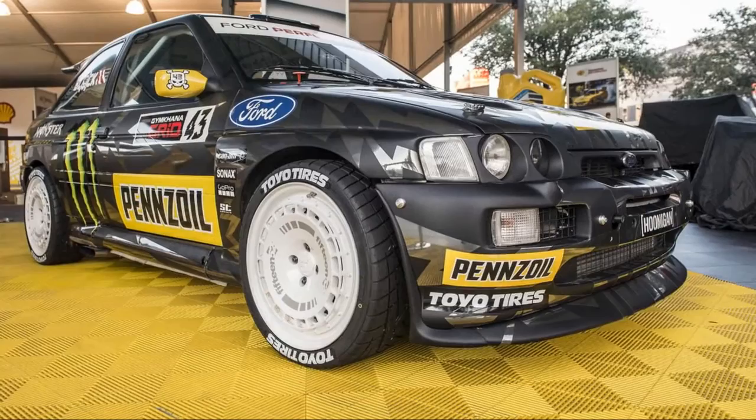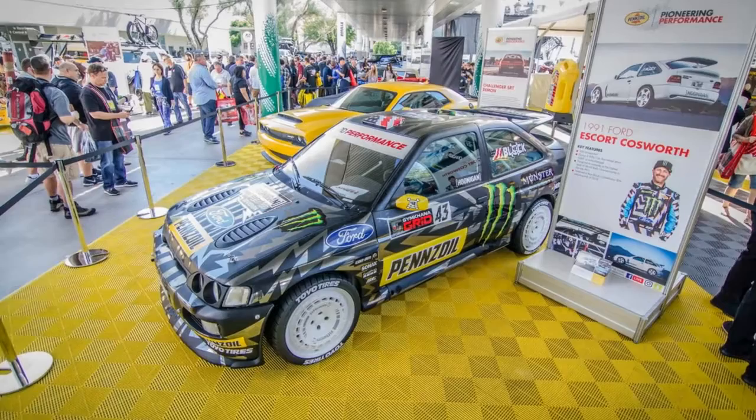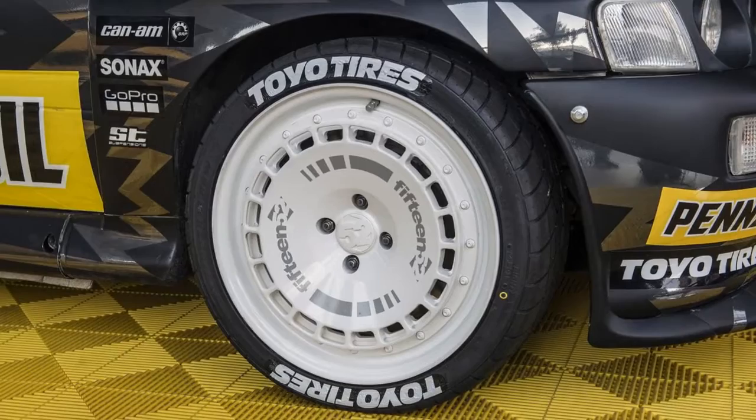He explained that the turbo Hoonicorn V2 is much more difficult to drive, even saying that it's pretty frightening what it does to tires. That's not to say he dislikes driving the turbo version — he said he enjoys how challenging the car can be.